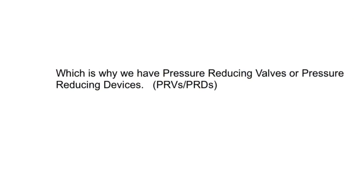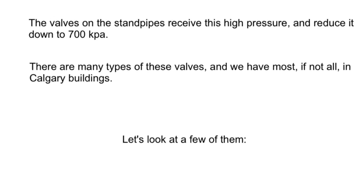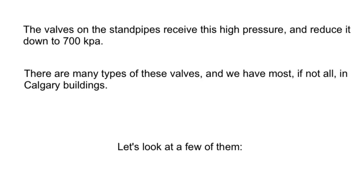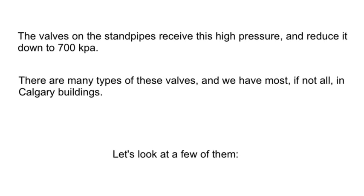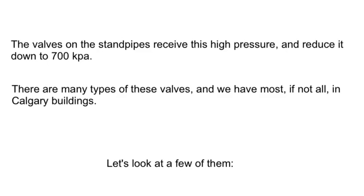Which is why we have pressure reducing valves or pressure reducing devices. The valves on the standpipes receive this high pressure and reduce it down to between 700 and 1200 kPa. There are many types of these valves and we have most, if not all, of them in Calgary buildings. Let's take a look at a few of them.